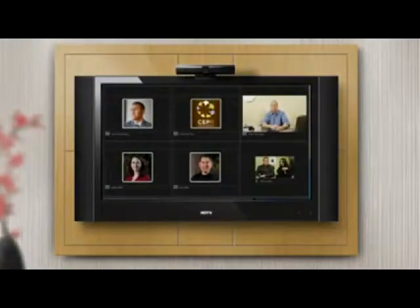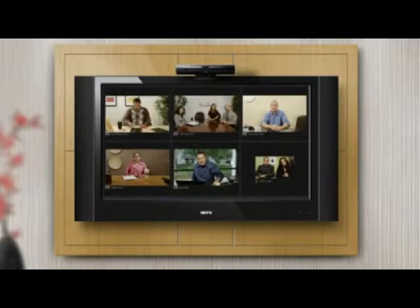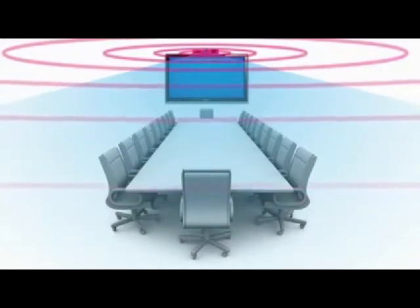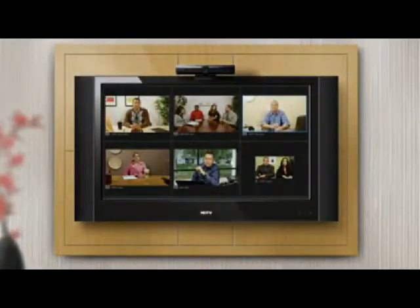You can also connect up to six Tele HD Business Edition units together simultaneously for a multi-party video call. Tele HD is designed to see and hear the entire room, and is equipped with an HD camera and four quality noise-canceling microphones. Tele HD Business Edition has features that help make your business more productive and more collaborative.